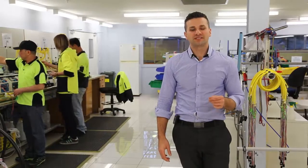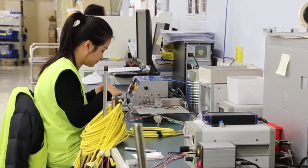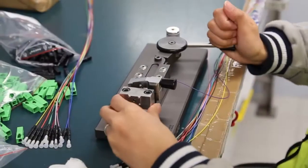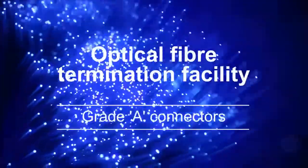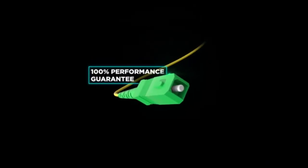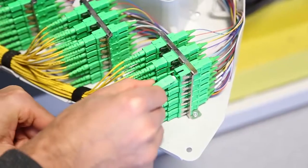Our fibre termination facility utilises state-of-the-art high-quality raw materials, machinery and termination processes, ensuring high-performing products. Additionally, Warren & Brand Technologies was the first Australian manufacturer to provide Grade A connector options for patch cords, which offer extremely low-loss connectivity.